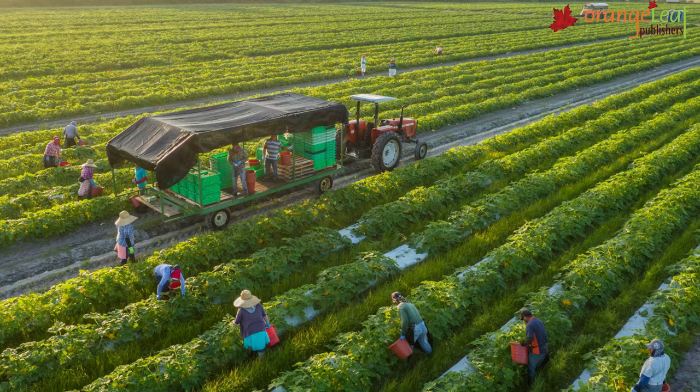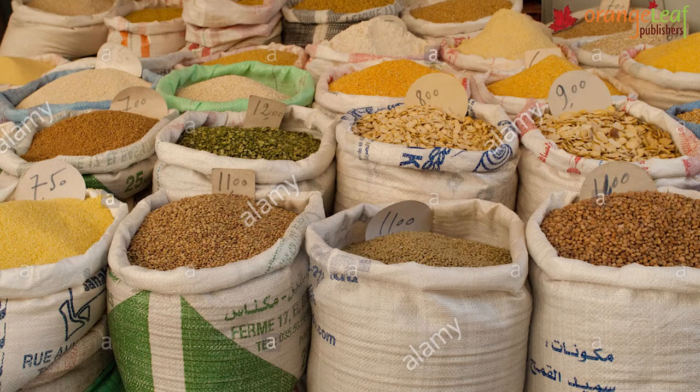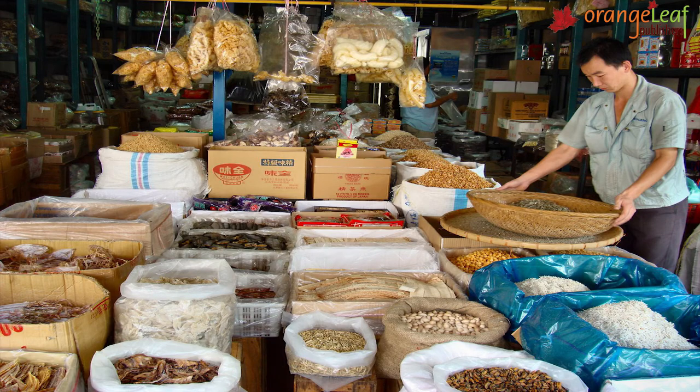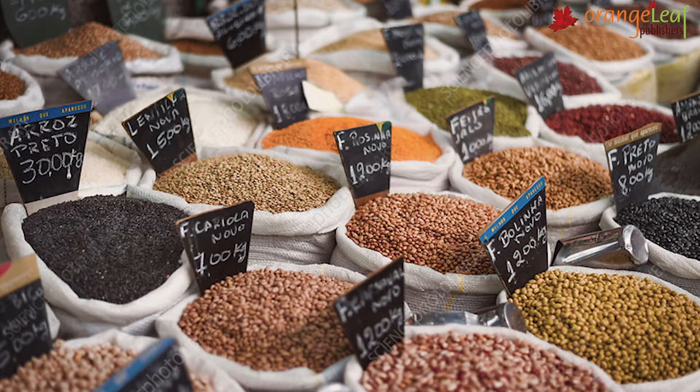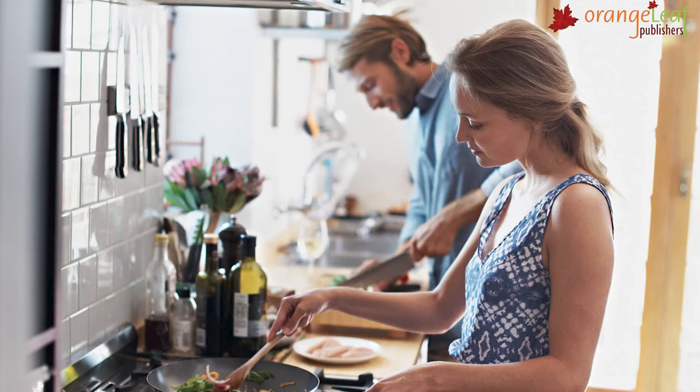First, farmers grow crops in their fields. When the crops are ripe, they cut and harvest the crop. Second, they put grains in sacks. Third, they take the sacks to the market. Shopkeepers buy and take them to the shops. The shopkeepers sell the food to us. We cook food at home and eat.